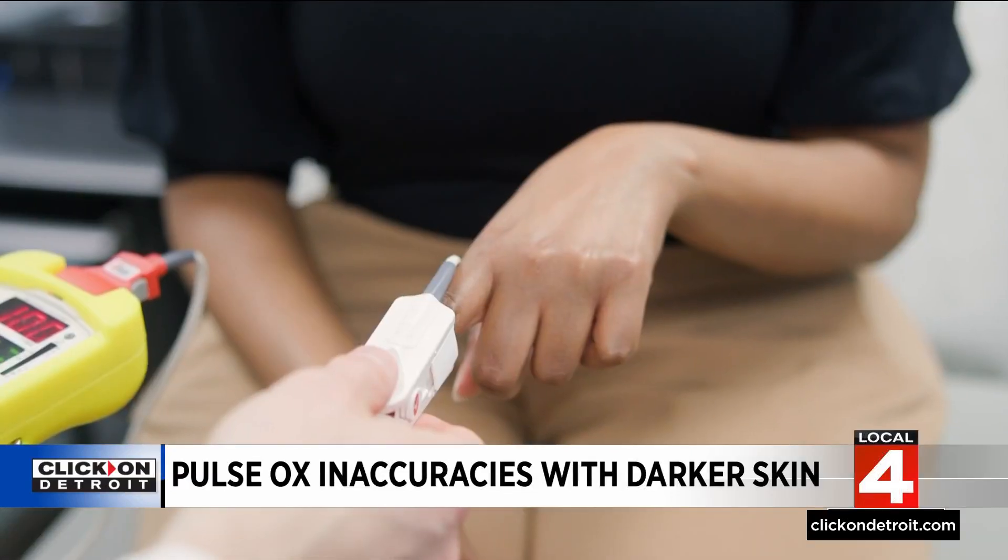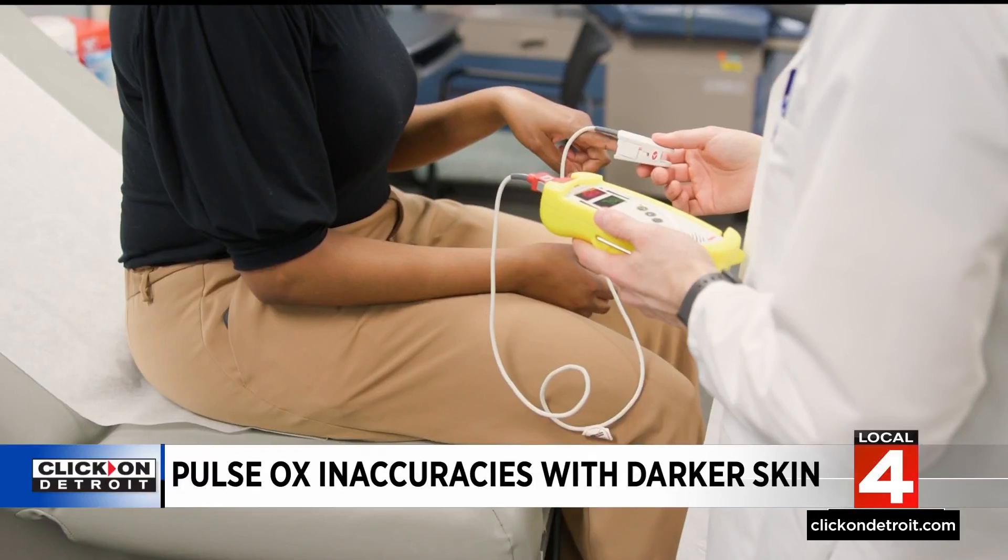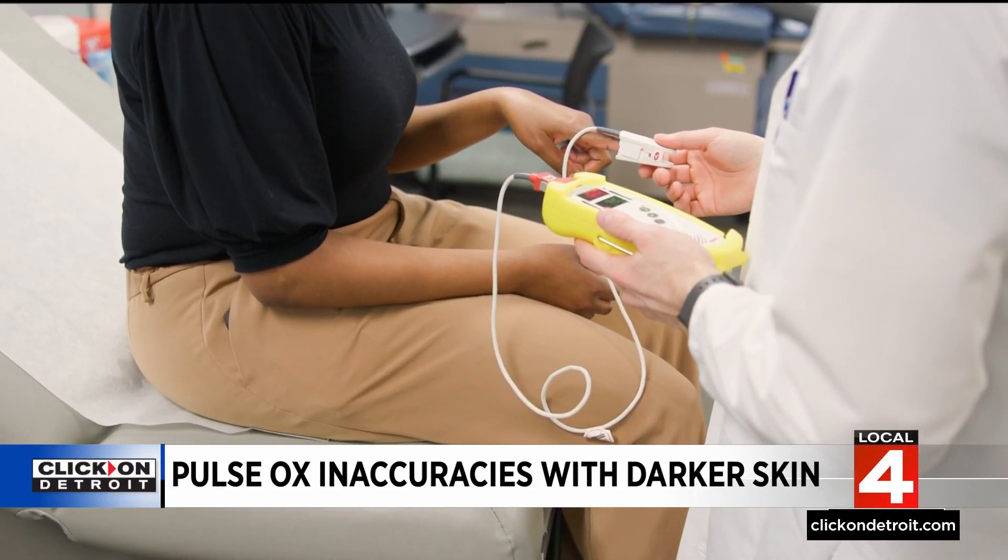In our research, we found that when using the pulse oximeter as opposed to directly sampling the oxygen saturation from the blood, in Black patients with heart failure, it led to underestimation of how much the heart is pumping — or cardiac output — and overestimation of the resistance of the blood vessels.